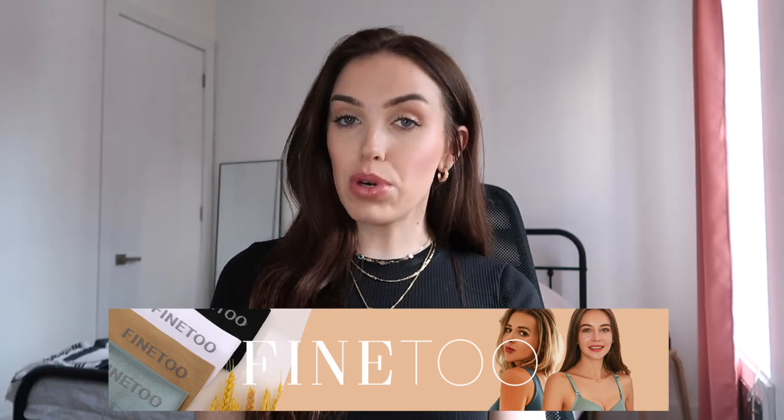Before we continue with today's video, I want to thank our sponsor, Fine Too. Fine Too is available on Amazon and they have these amazing two-piece workout sets, so quick little haul before we get started.